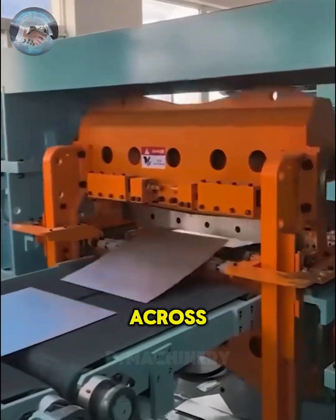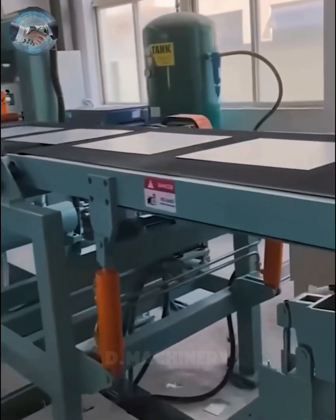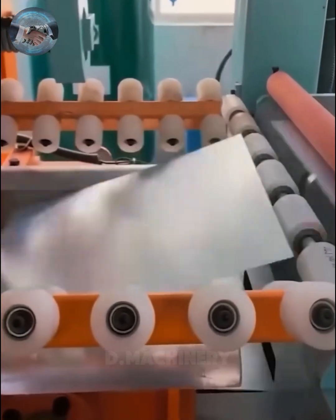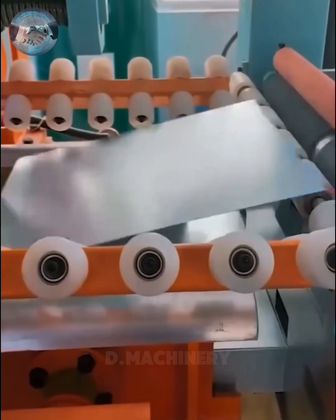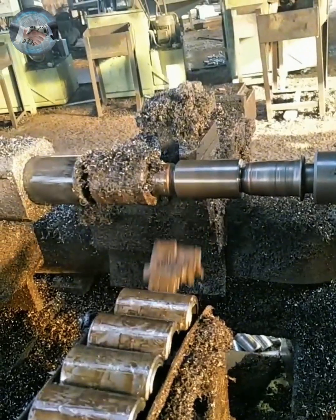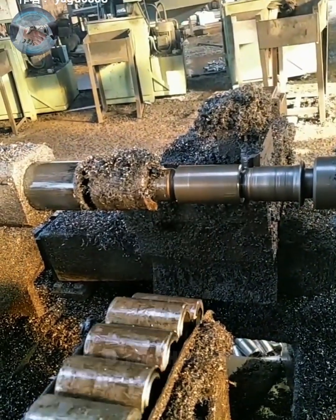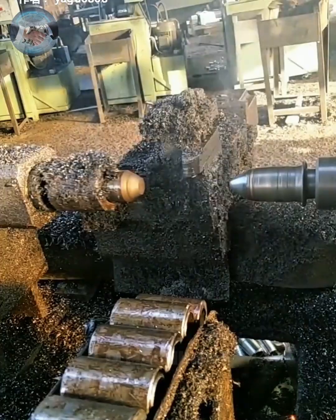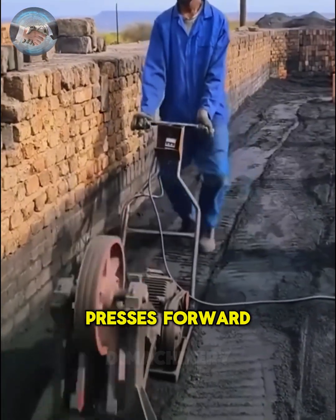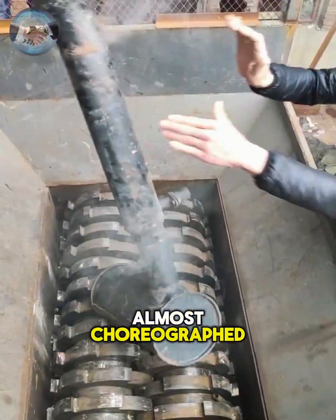Thin aluminum sheets glide across conveyors after being sliced with precision, neatly stacked and prepared for shipment. This soil compactor presses forward rhythmically and alongside it a worker matches its tempo, turning labor into an almost choreographed performance.